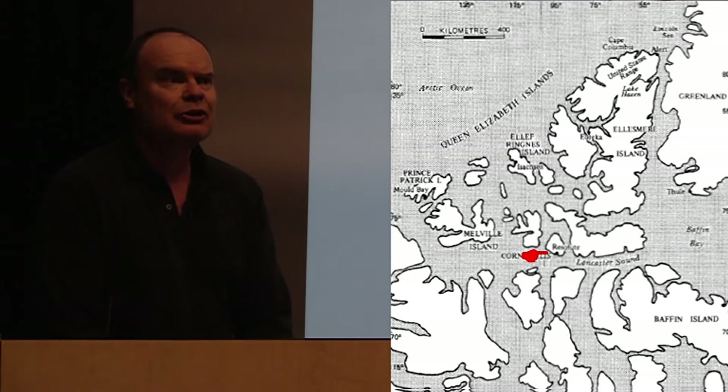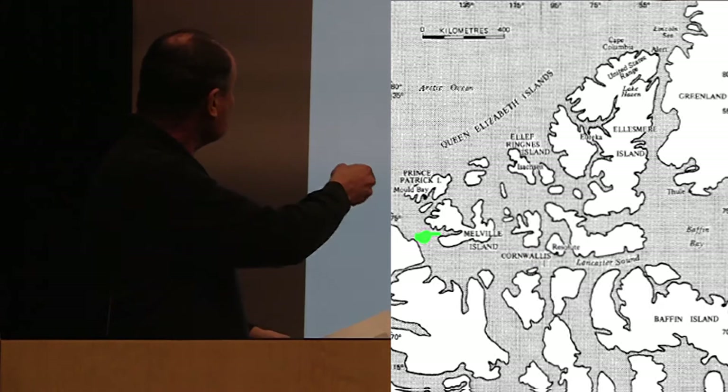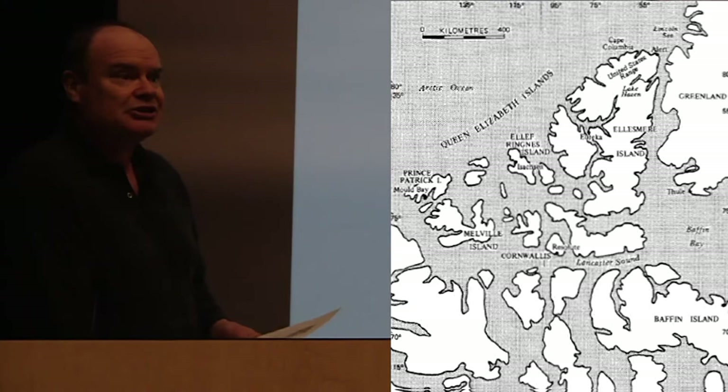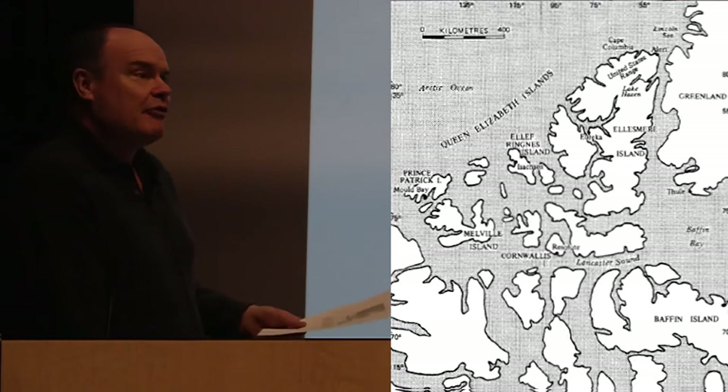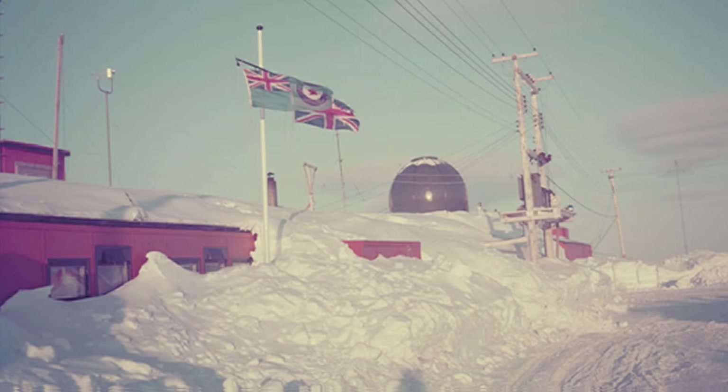Resolute Bay was not the first choice for the southern terminus of the airlift. Winter Harbor on Melville Island was originally selected in 1946. But when the U.S. Navy ships tried to get there in 1947 to drop off the supplies, the ice wouldn't let them. They waited a bit, finally gave up, headed east, and chose Resolute Bay. The Americans started building an airstrip there right away, and in 1949 the RCAF took over.